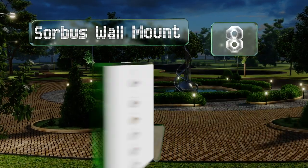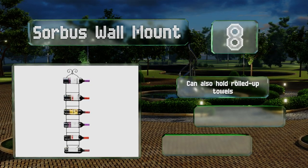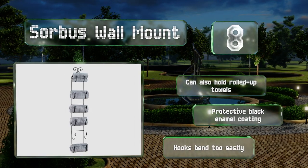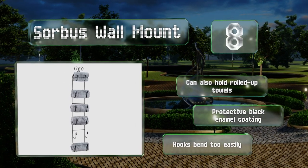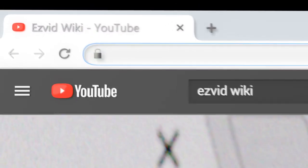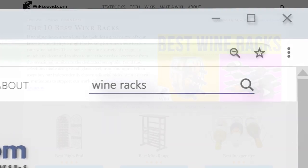Coming in at number 8 on our list, the attractive Sorbus Wall Mount is capable of holding six standard-sized bottles in its hook-shaped slots. It's made with commercial grade welding and sports a low profile that doesn't take up any precious counter or floor space. It can also hold rolled-up towels and has a protective black enamel coating, however the hooks bend too easily.